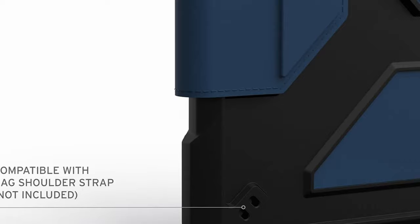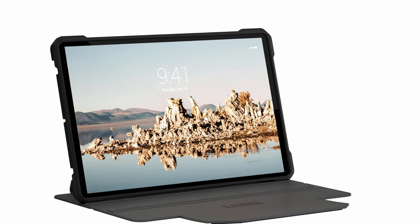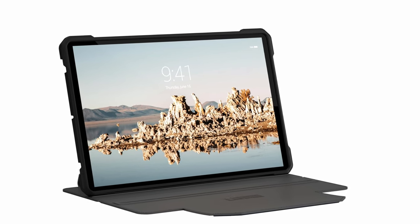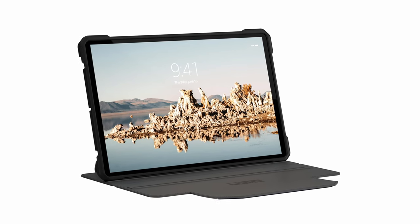So guys, this was the video about the best Galaxy Tab S10 Plus cases. All the links are given in the description, do check them out. If you enjoyed the video, be sure to hit the like button and subscribe to our channel for more videos. Thank you!